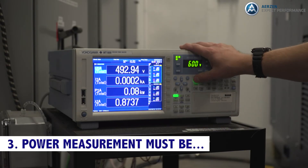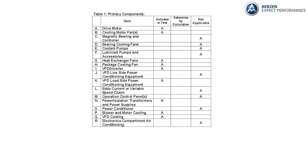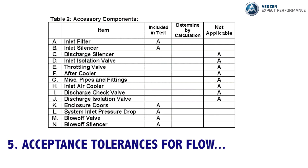Three: power measurement must be measured with a specific accuracy. Four: the envelope of the components to be included must be specified by the engineer. Five: acceptance tolerances for flow and power must be specified. With every manufacturer subject to the same standards, there's less wiggle room.